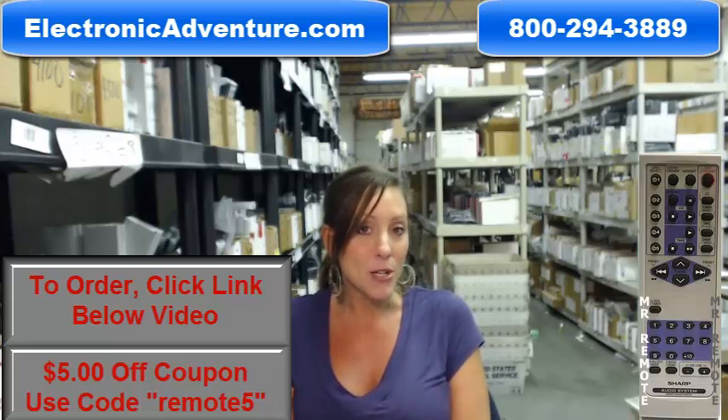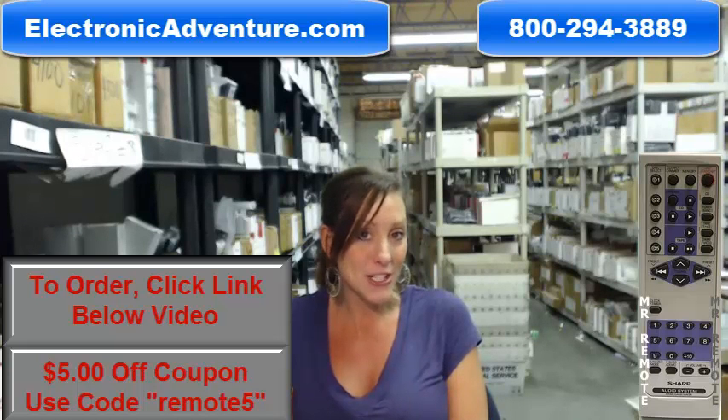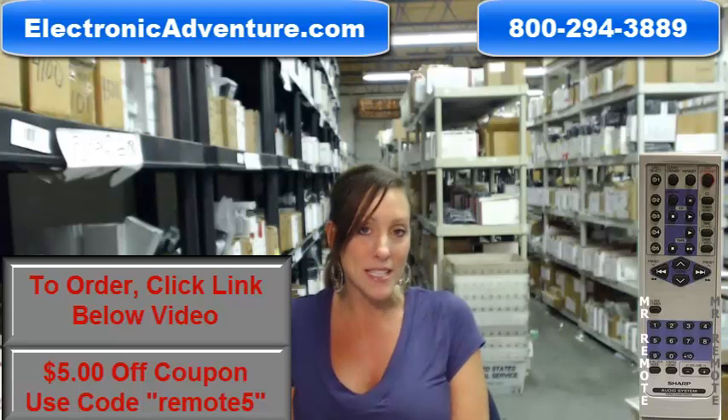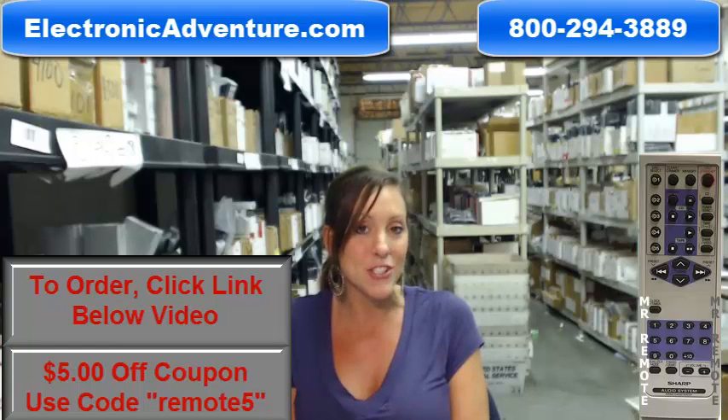So if you're ready to purchase this remote control, go ahead and do it today. You could save $5 off your order by entering the coupon code REMOTE5 at checkout. Click the link below to complete your transaction, or you can always call us toll free — someone will be there to assist you. Thanks for shopping ElectronicAdventure.com.